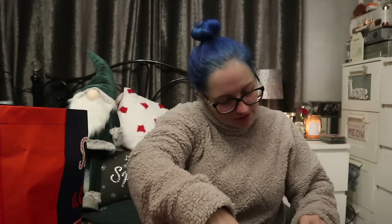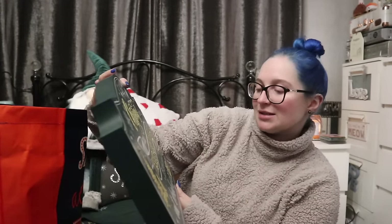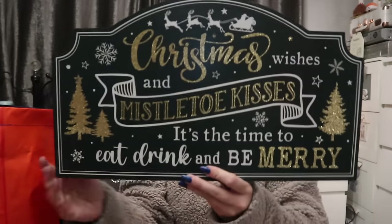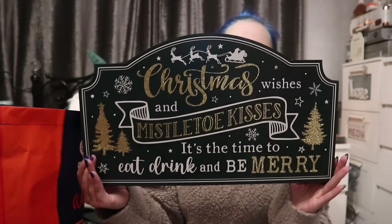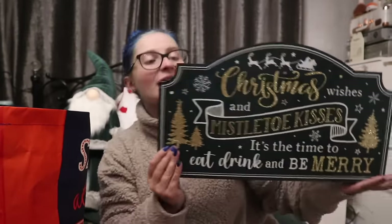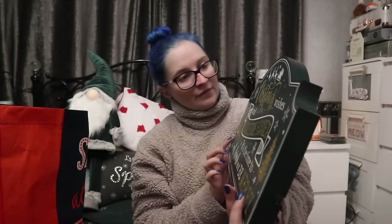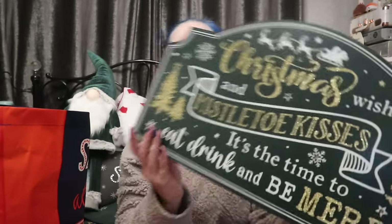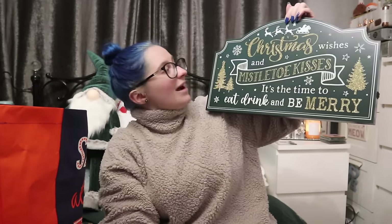I need to check what batteries these take — two big ones. I picked up this sign and it says 'Christmas Wishes and Mistletoe Kisses, It's the Time to Eat, Drink and Be Merry.' This was £8.99, which I think for an item this large is very worthy. It's standalone so you can have it like that, or it has two hooks. It also has about four or five little LED lights in there. I cannot wait to get this out — I feel it could look really nice in the hallway on the centerpiece of the table.